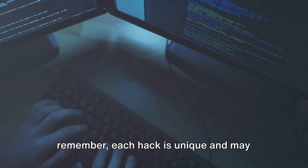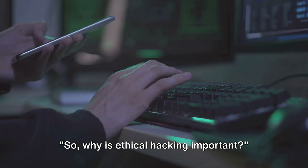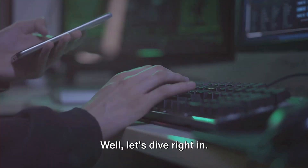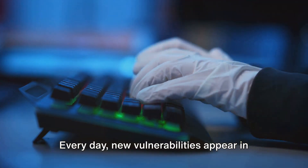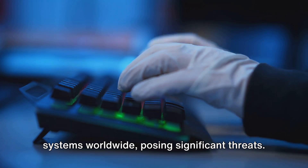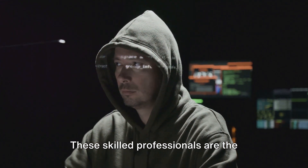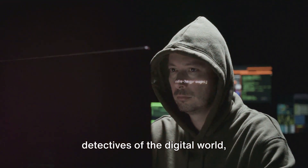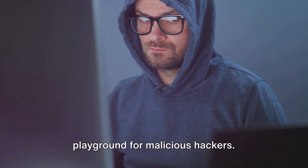So, why is ethical hacking important? Ethical hacking is a linchpin in maintaining network security. Every day, new vulnerabilities appear in systems worldwide, posing significant threats. But here's where ethical hacking shines — these skilled professionals are the detectives of the digital world, uncovering weaknesses before they become a playground for malicious hackers.